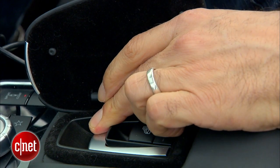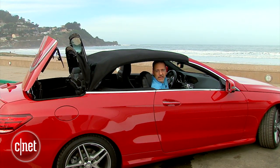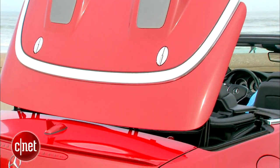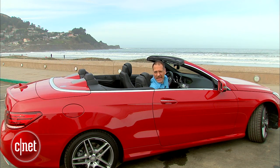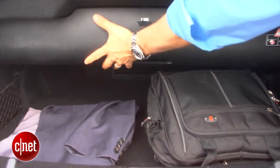The convertible top on this E-550 ragtop is quite a thing of beauty. There's a lot to it — all these layers of canvas, sound deadening, padding, and structure make it about an inch thick. The whole thing stows in about 20 seconds, kind of the industry norm. And notably, it doesn't go into the trunk but into a well between the second row and the trunk — though that doesn't mean it doesn't impinge on the trunk.